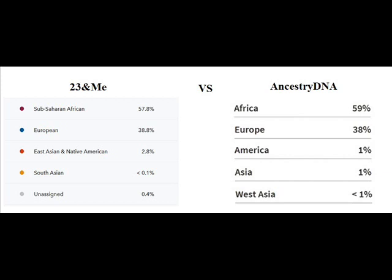European DNA from 23andMe came back at 38.8%, while AncestryDNA's test results came back at 38%. So not much of a difference there at all.